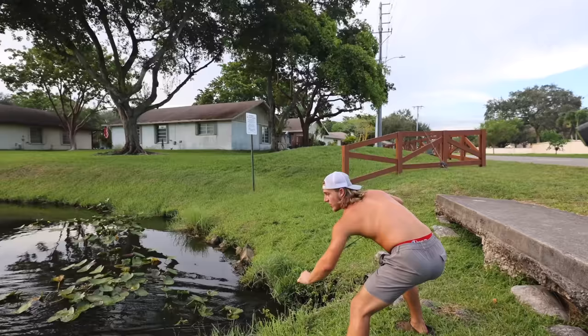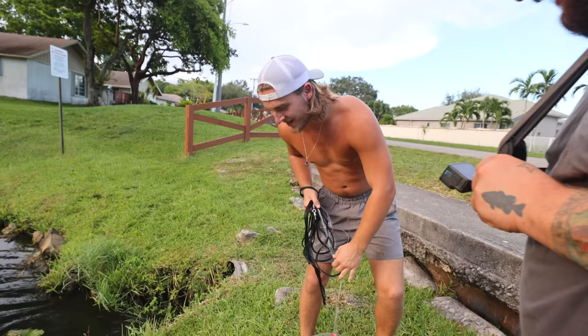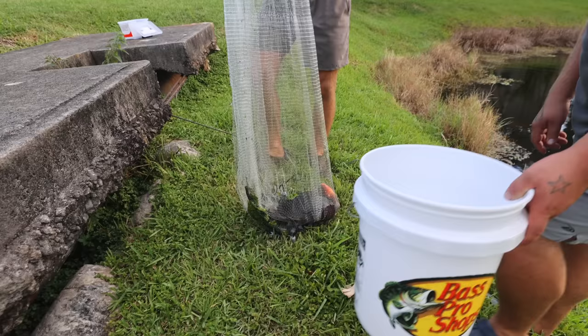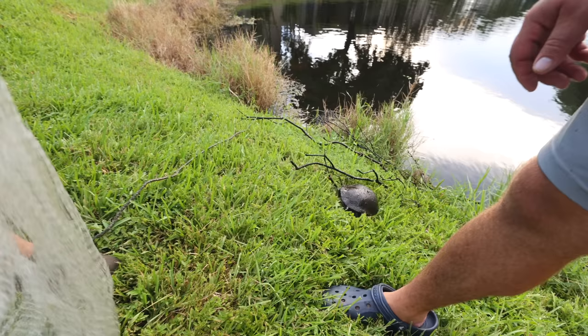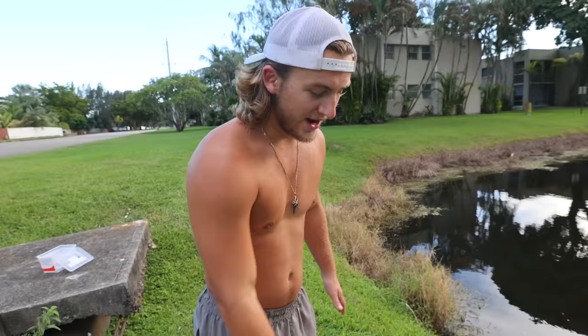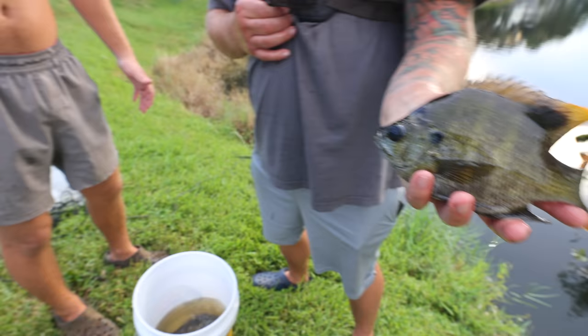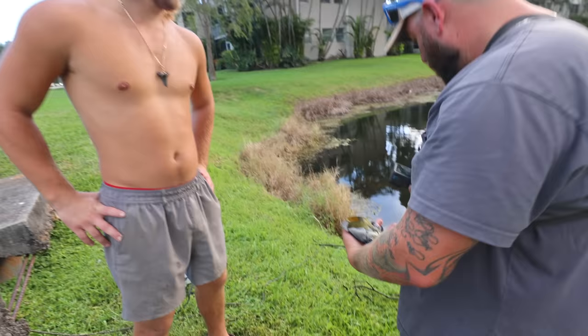Oh, I got something! Oh dude, what do I got? Oh, I got a turtle, dude. I got like three things. Oh, I got a turtle - that's not good. Let the turtle go. Goodbye, Mr. Turtle. Did the fish go crazy? Dude, that is a massive bluegill. It's not a tilapia - that is a Florida bluegill right there, dude. Oh my God. We got a cichlid and a bluegill. The cast net works better than a fish trap. Look how big his eyes are. Goodbye, Mr. Bluegill.